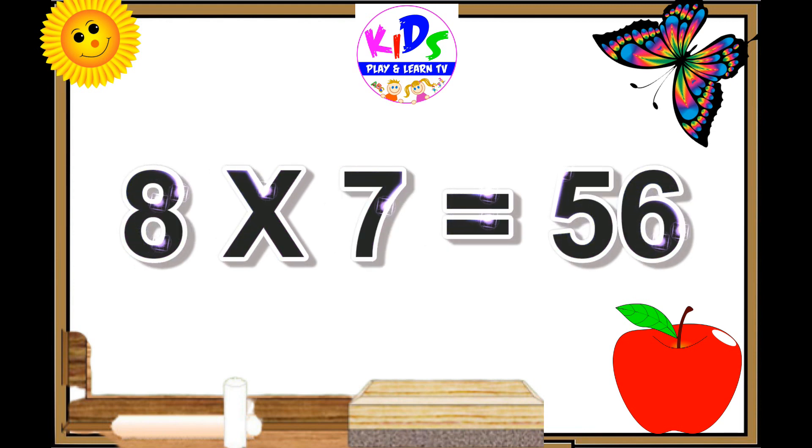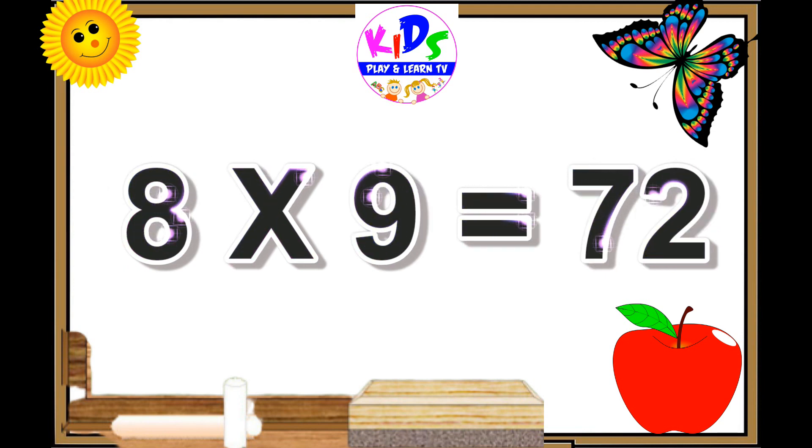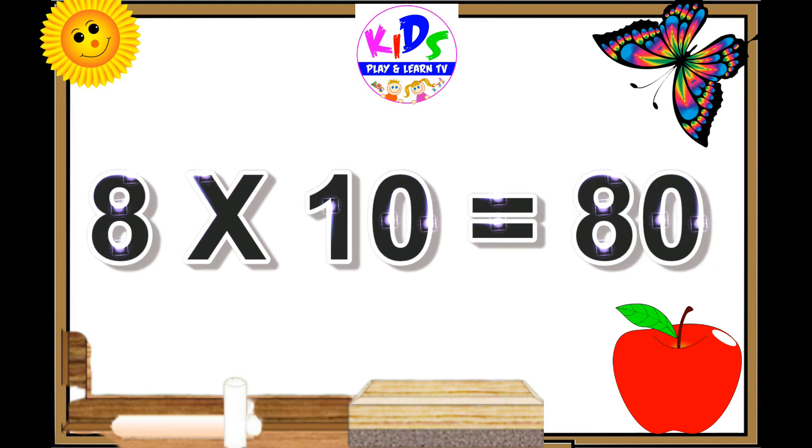Eight sevens are fifty-six. Eight eights are sixty-four. Eight nines are seventy-two. Eight tens are eighty.